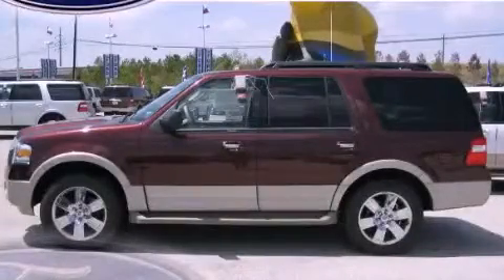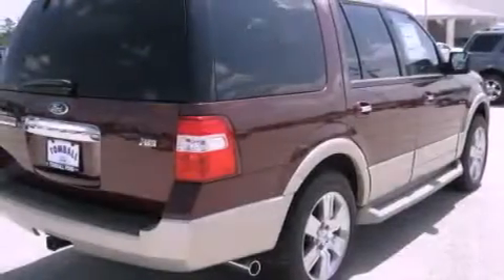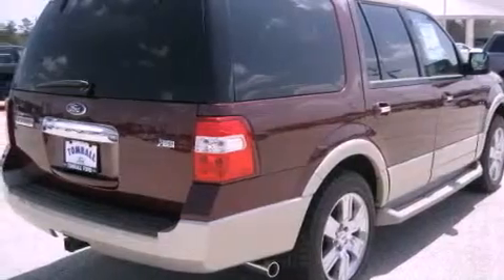This is a brand new 2010 Ford Expedition, a vehicle with safety, comfort and space. It features a 5.4 liter 8 cylinder engine and a 6 speed automatic transmission.